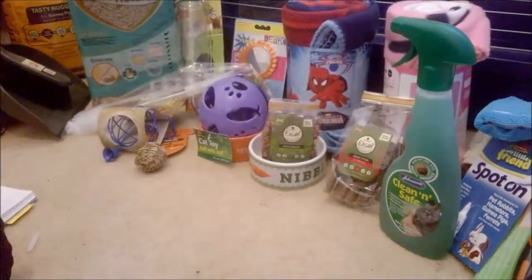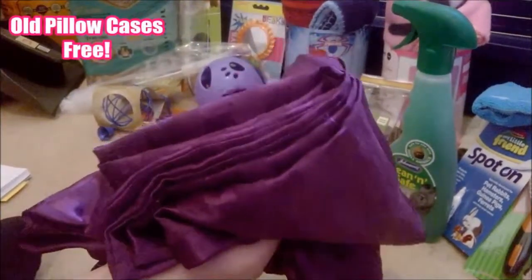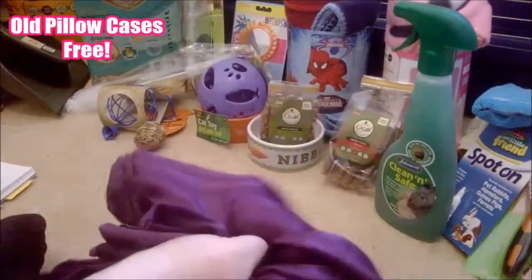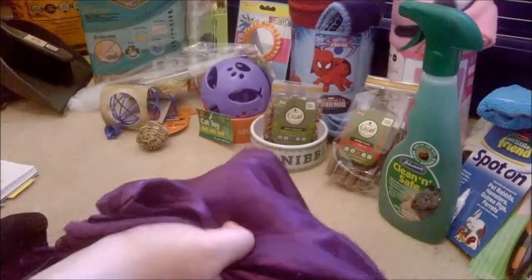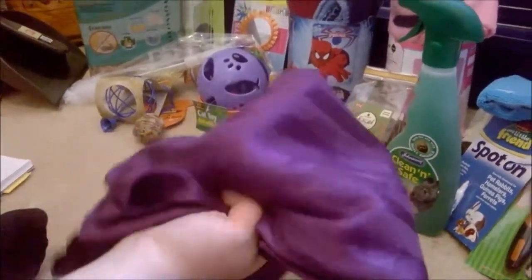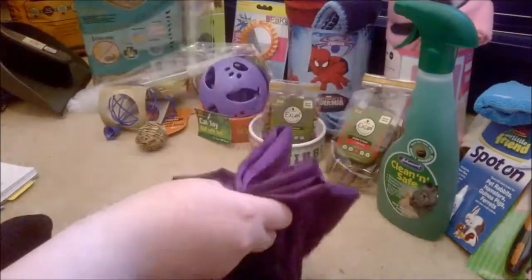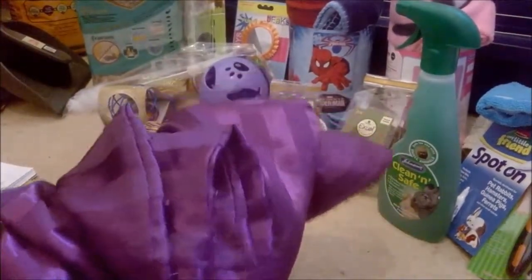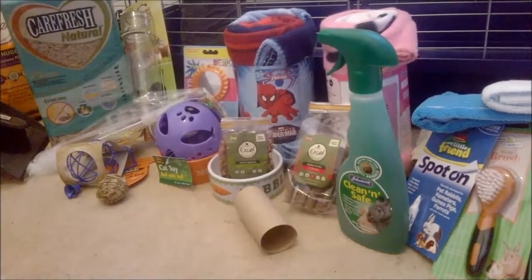The last thing — we sacrificed some pillowcases for washing everything in. The fleeces and towels get put in the pillowcases, a hair bobble goes around them, and then they go in the washing machine. Otherwise the washing machine would get clogged up with hay and food. So these basically act as our wash bags.